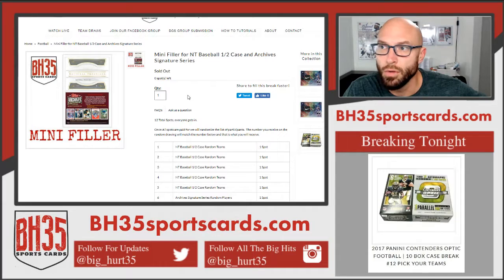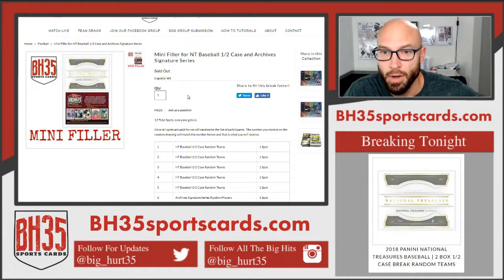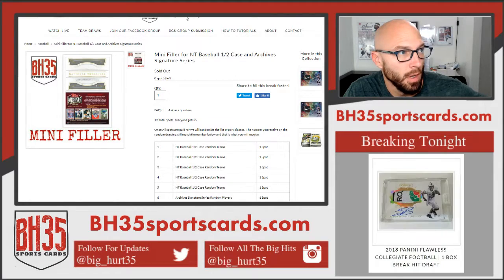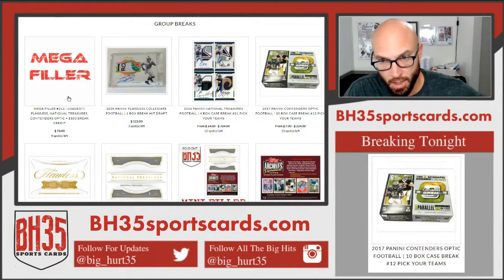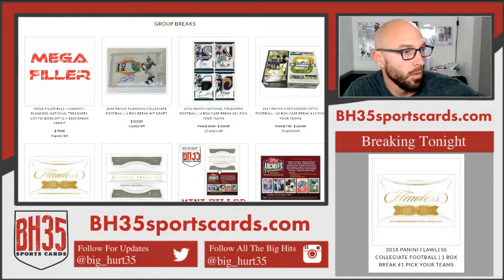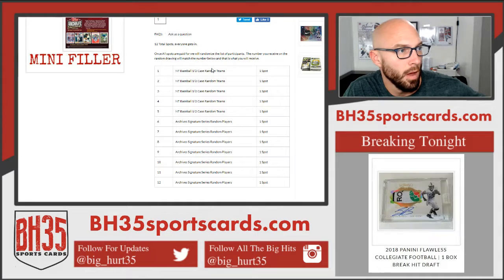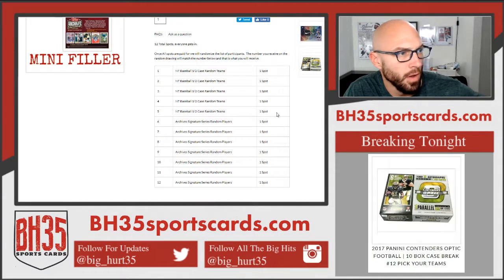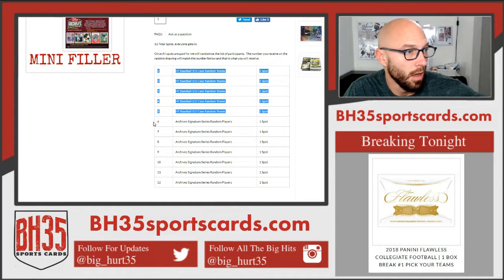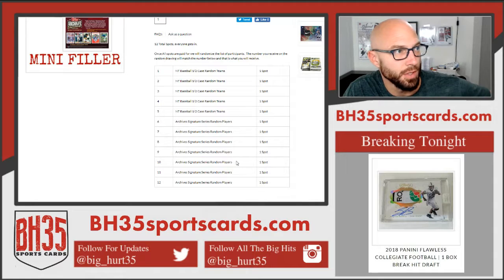We're also going to do the early buy-in $100 break credit giveaway. Everybody that bought a spot in the mega filler before 7:30 tonight is going in for a shot at that. Top five go into NT Baseball and everybody else gets a random player in Archive Signature Series.